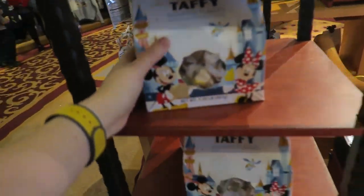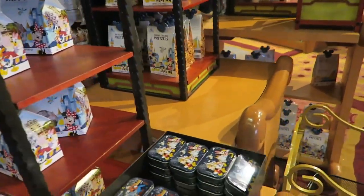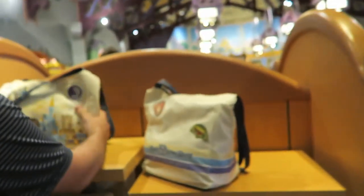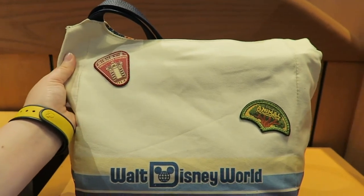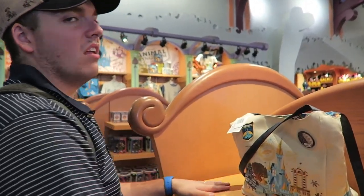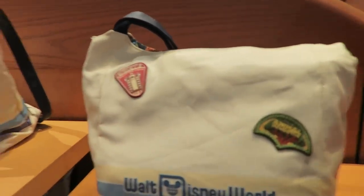Oh my gosh, what's this — Taffy? Everything was given the royal treatment. When did this happen? This is nice. And everything's, like, well-made too — embroidered, not just printed.